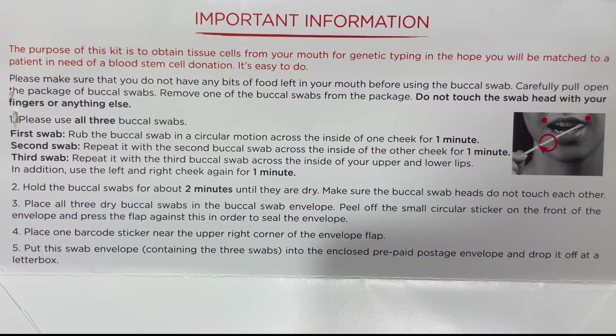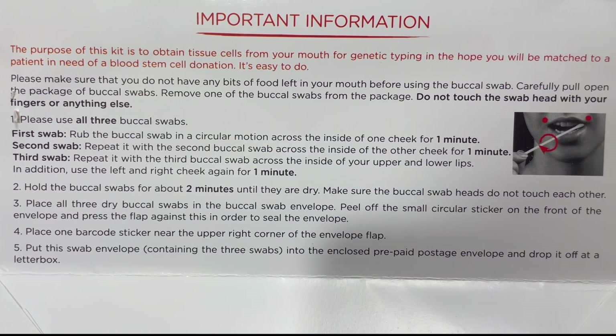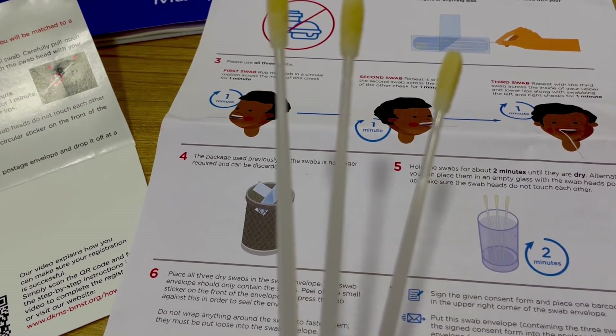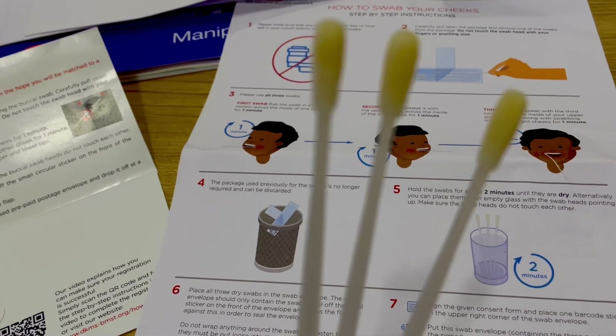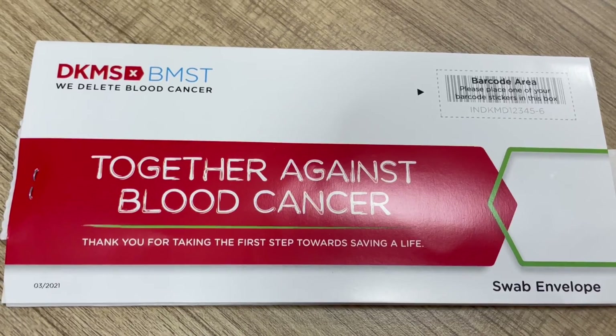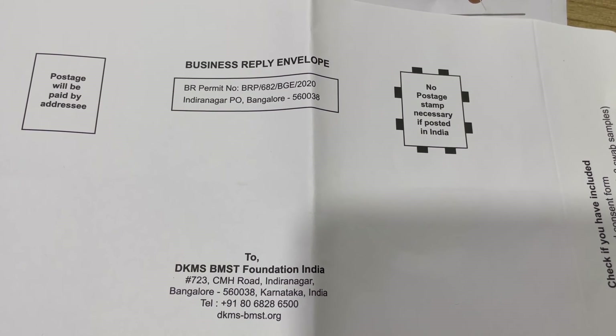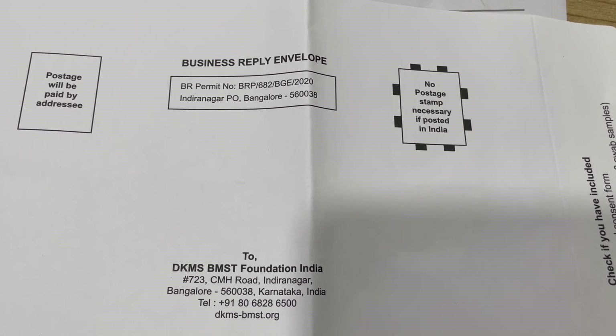Repeat with the third swab across the inside of your upper and lower lips, along with swabbing the left and right cheeks for a minute. Hold the buccal swabs for about two minutes until they are dry, making sure the buccal swab heads do not touch each other.